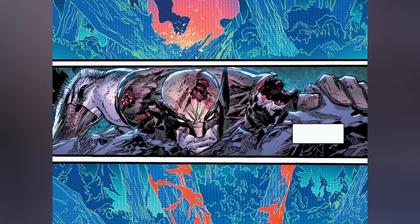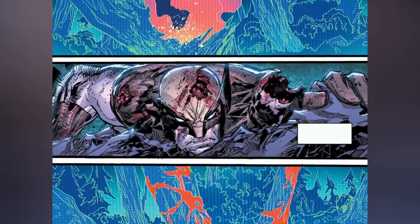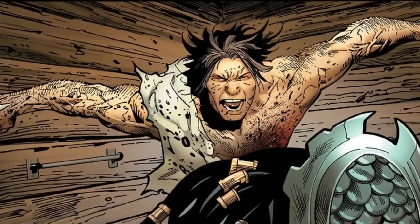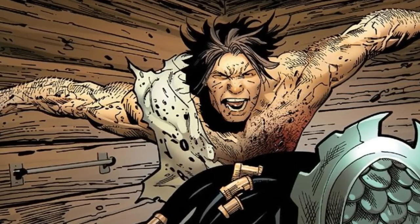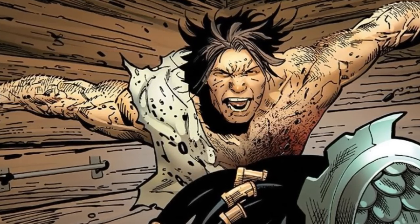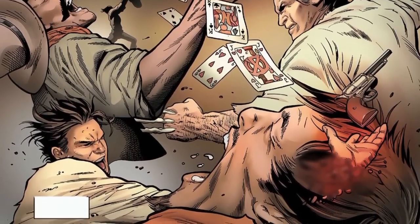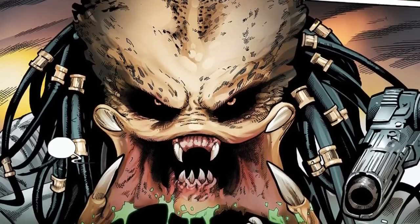Predator vs. Wolverine number one lives up to its promise of an intense battle between the two fierce fighters, offering gore and violence that fans have been eagerly anticipating. In summary, it's a thrilling crossover between these two iconic characters, and we can't wait to find out who comes out on top. If you liked our content, don't forget to leave a like and subscribe to us if you haven't already. Have a good one, be safe out there, and thanks for watching.